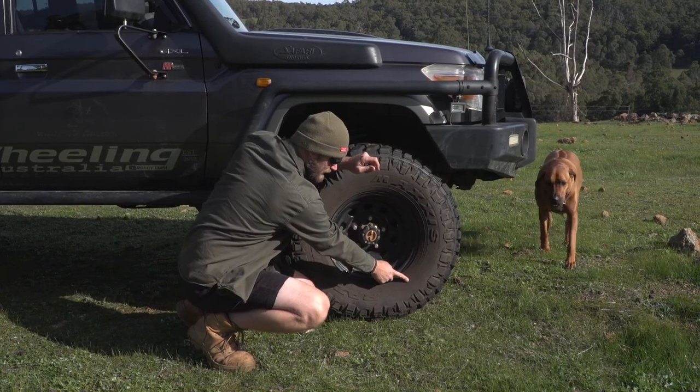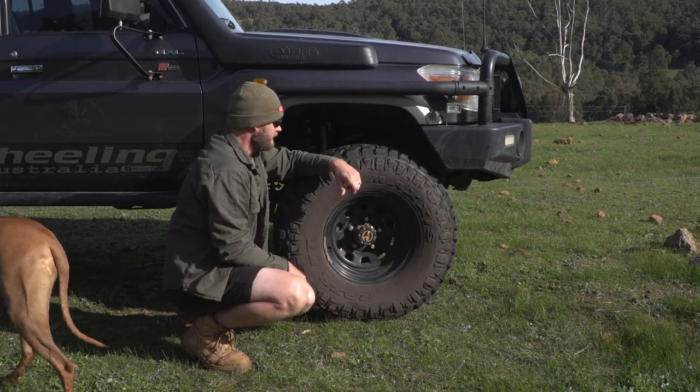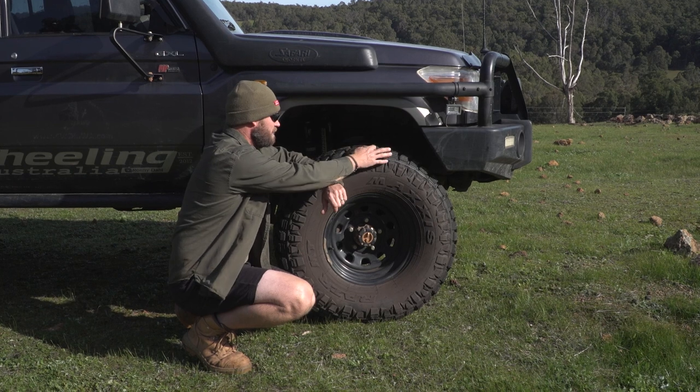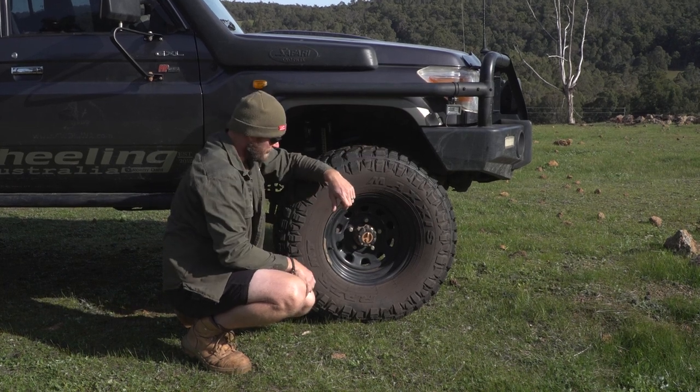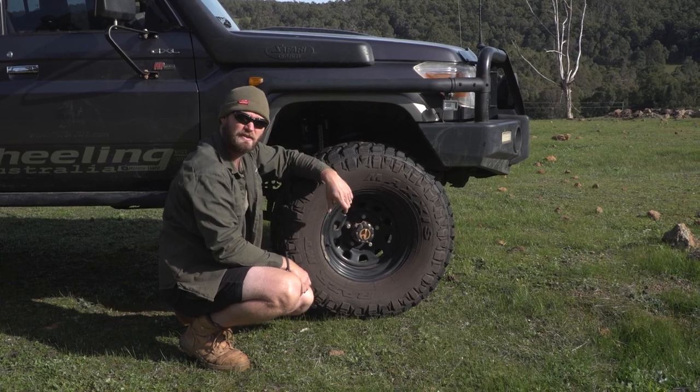The 315-75 R16, mud and snow rated, mud terrain tyre with quite an aggressive wall and big gaps in the tread block. Longevity report to come, but so far this is my favourite tyre. We'll see how long it lasts — until we've done 50,000 k's on them.